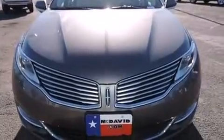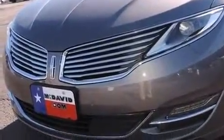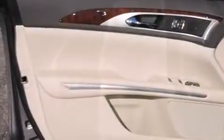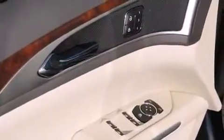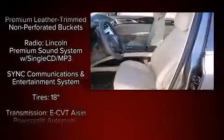Lincoln ensures the safety and security of its passengers with equipment such as dual front impact airbags with occupant sensing airbag, front side impact airbags, traction control, brake assist, a security system, and four-wheel disc brakes with ABS.